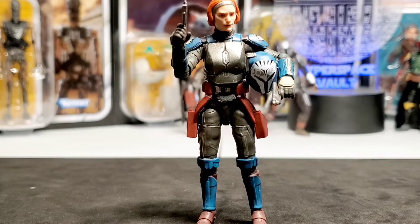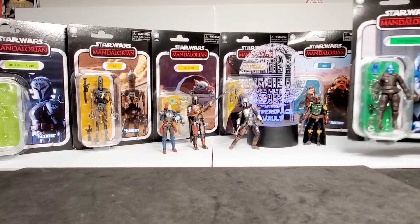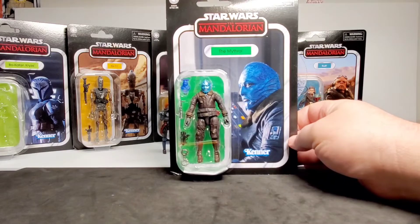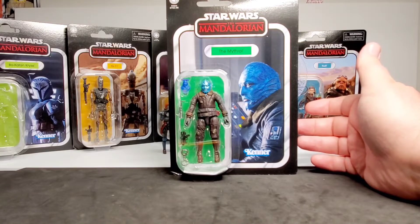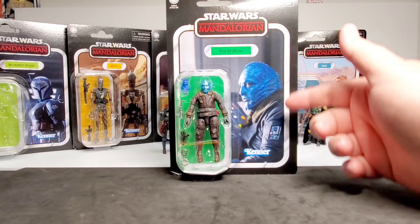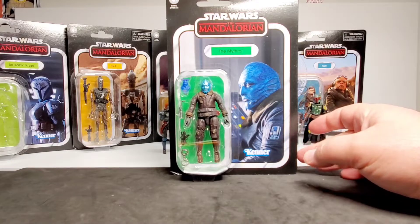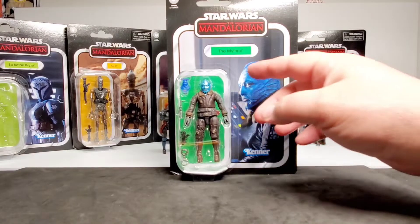Next I'm going to choose the Mythrol. This figure is from the latest vintage collection wave, and in our area it's been really hard to find — got lucky coming across this one at a store. It's a cool looking card back from season two, and it looks like he's at the control panel station where he was working for Greef Karga.